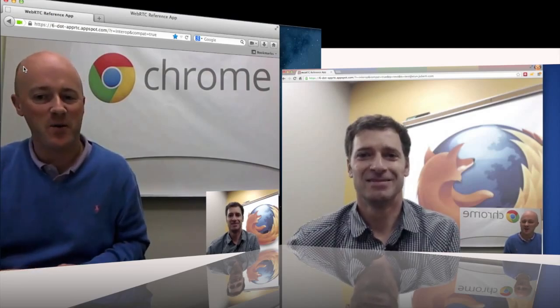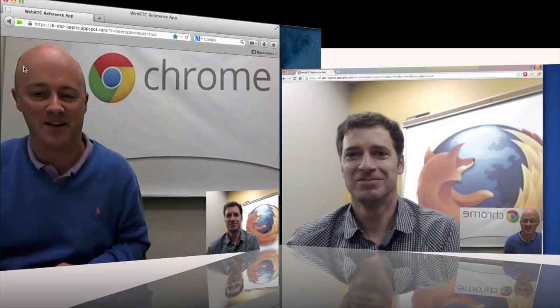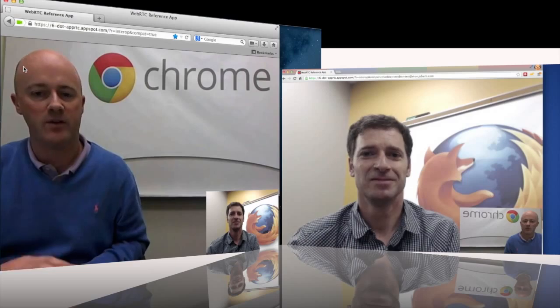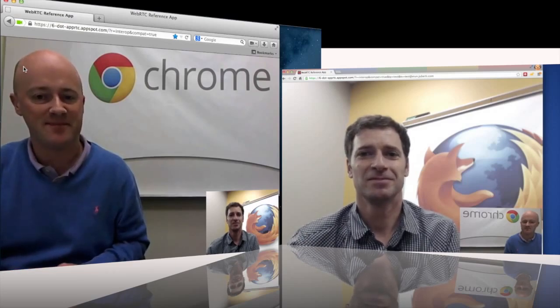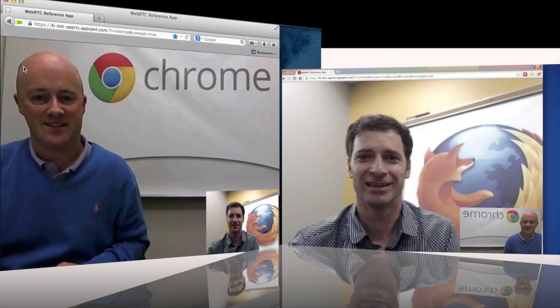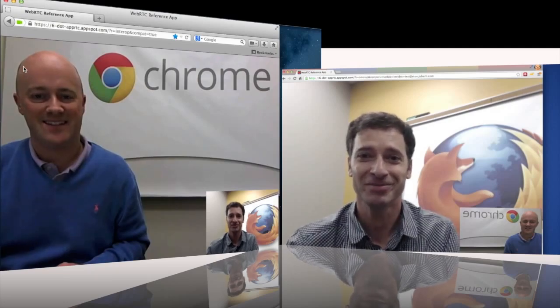I think for the folks at home, I should start by introducing myself. My name is Hugh Finnan and I work on the Chrome Media team focused on WebRTC. And I'm Todd Simpson, Chief of Innovation over at Mozilla, and I love this type of innovation.